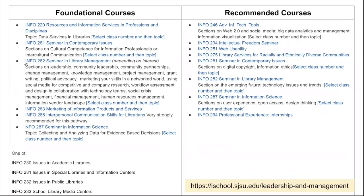Foundational and recommended courses include Info 287, a seminar in information science with a topic of collecting and analyzing data for evidence-based decisions. On the recommended courses side, there's Info 246, Info 234, and a couple others.